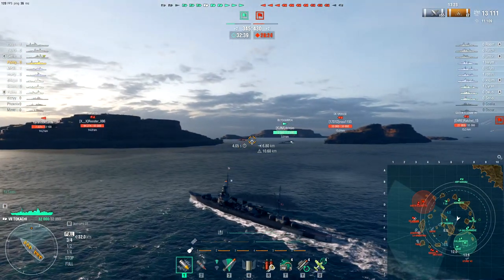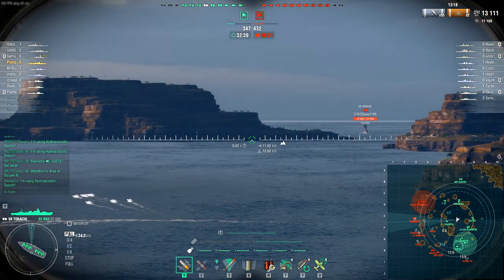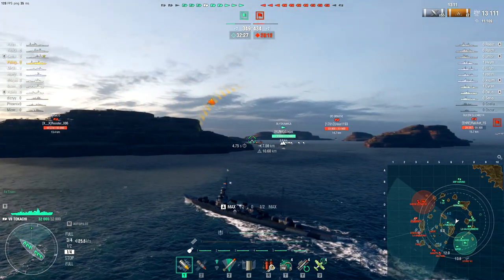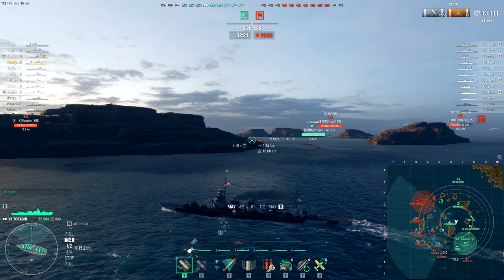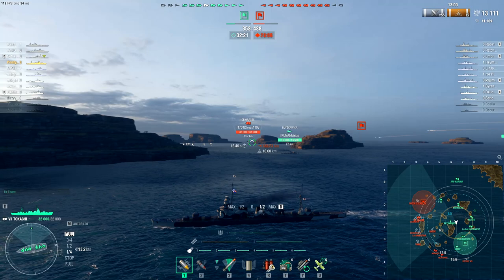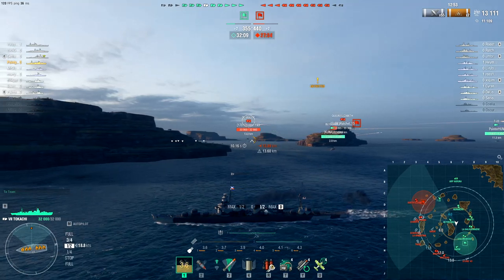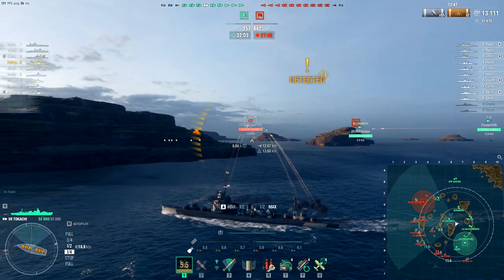Given it's a lot less common than Atlanta, people are not necessarily going to know its characteristics that well. But if I was facing one of these in a destroyer, I'd be less scared of this overall than an Atlanta, just because of the lower rate of fire. The other variation we have is the Flint, but that plays much more around its smoke than anything else.